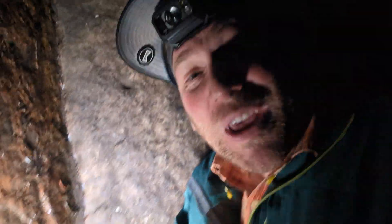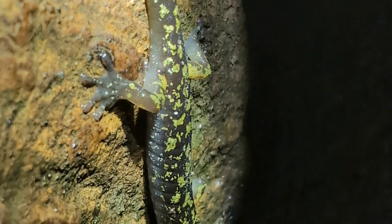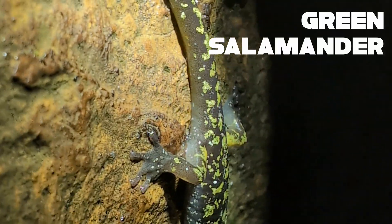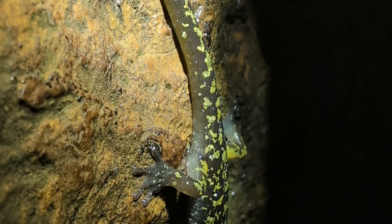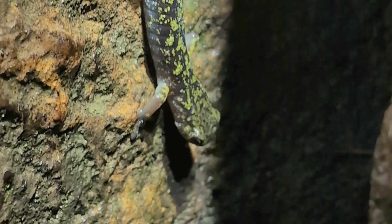Hey adventurers, welcome to West Virginia. We have our very first creature of the night right there. If you can see it in that little crevice there, that is a green salamander. This is a species of climbing salamander. It's actually closely related to the arboreal salamanders that we have in California, but they are much more colorful.